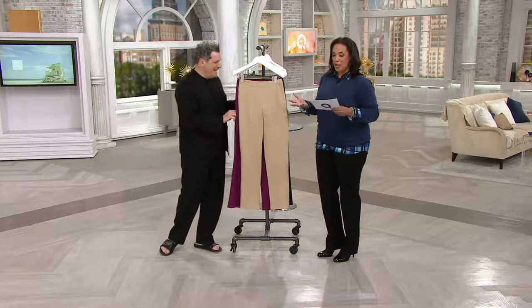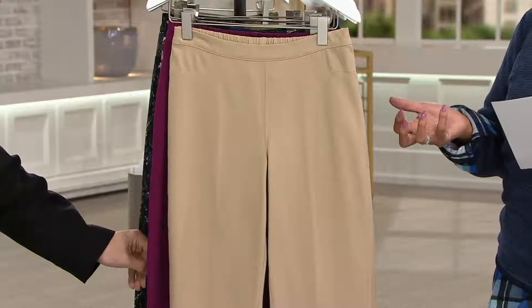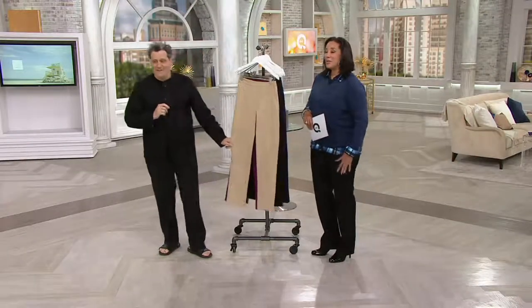Designer Isaac Mizrahi, who brings us his live collection on QVC. The 24-7 stretch pants have just been a phenomenon. I've been staring at your legs all day — I got to tell you, your legs look so major.